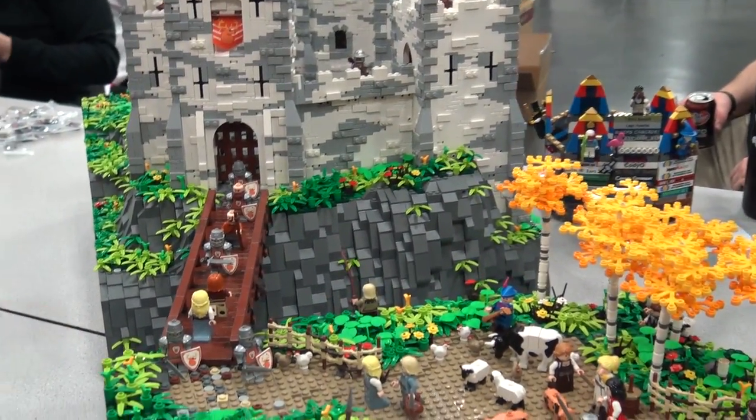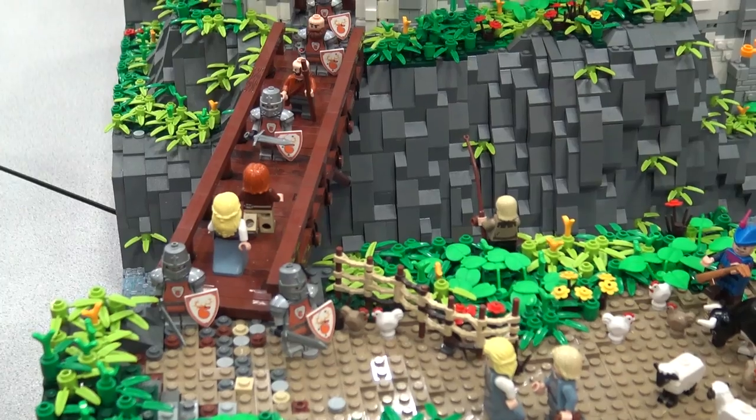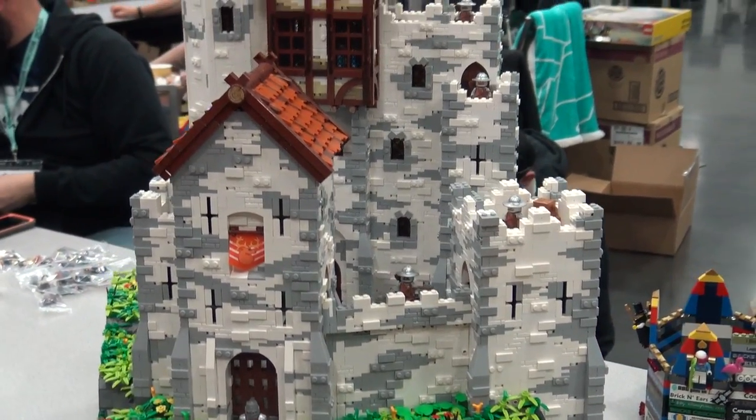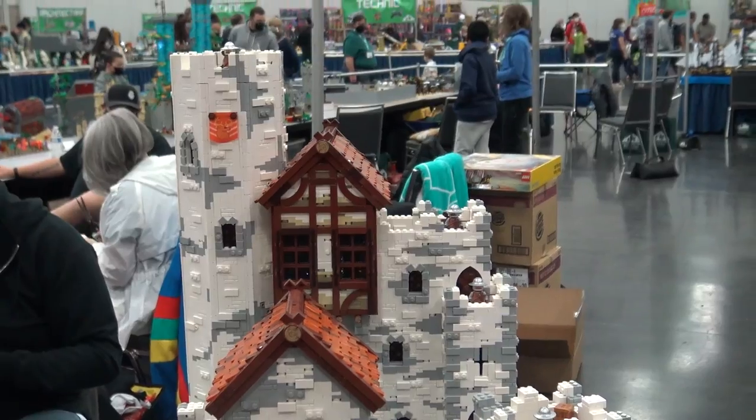Fantastic knights there as well, those look great. All in all, a lot of minifigures - which is always important to add - and this is exactly the way to do it here.